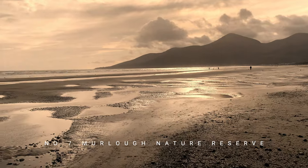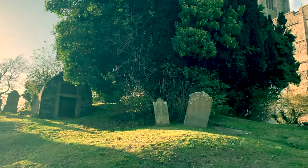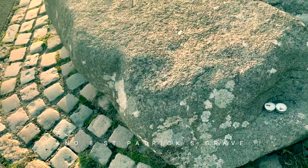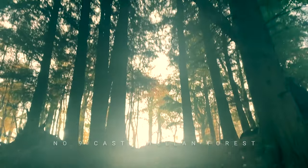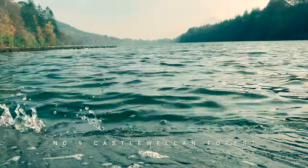Film number seven takes us to Murlough Nature Reserve, at the foot of the Mournes — a must for nature lovers. Film number eight visits St Patrick's Church in Downpatrick, and we look at the tomb reputed to be the resting place of our Irish patron saint. From there we move to Castlewellan Forest Park, an incredible woodland area complete with lake and baronial castle.